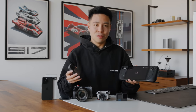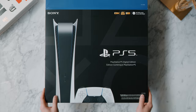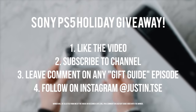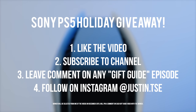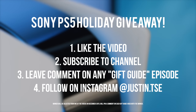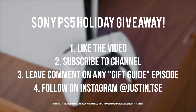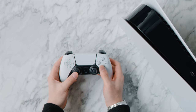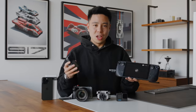I'm giving away a PS5 on the channel for the holiday season. Just comment on any of the four videos from the gift guide series along with your Instagram username, and I'll be picking a winner on December 20th and leaving a pinned comment indicating which video the winner came from. Make sure you drop a like, subscribe to the channel, and leave a comment on any of the gift guide videos.